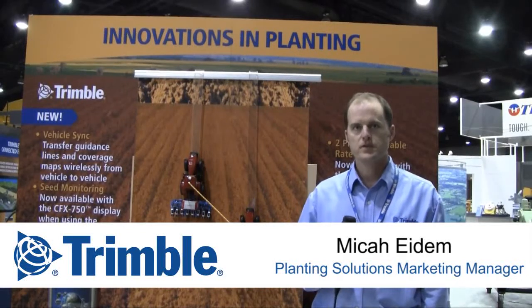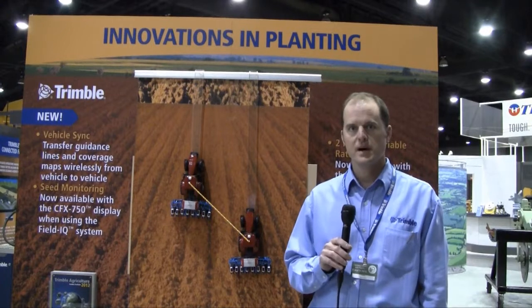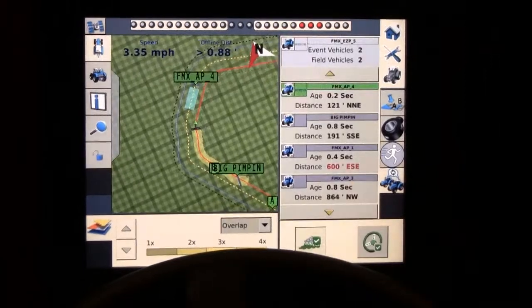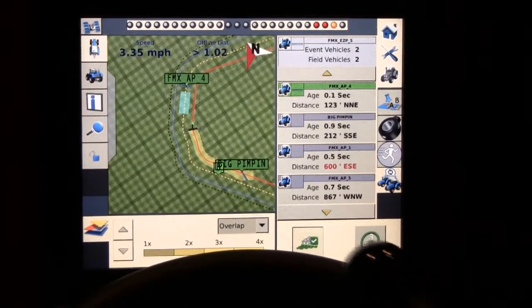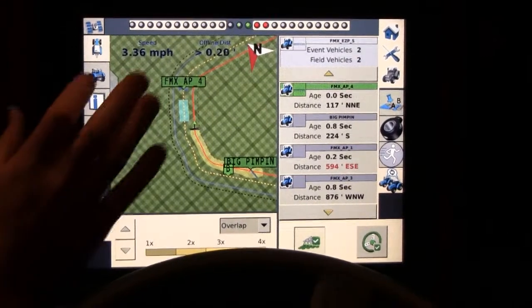My name is Micah Iadam. I'm a market manager for Trimble Navigation, and we're here today talking about Vehicle Sync. Vehicle Sync is a new system for Trimble Navigation. It's a real wireless solution that allows operators in the same field to transfer that critical information back and forth between two vehicles.